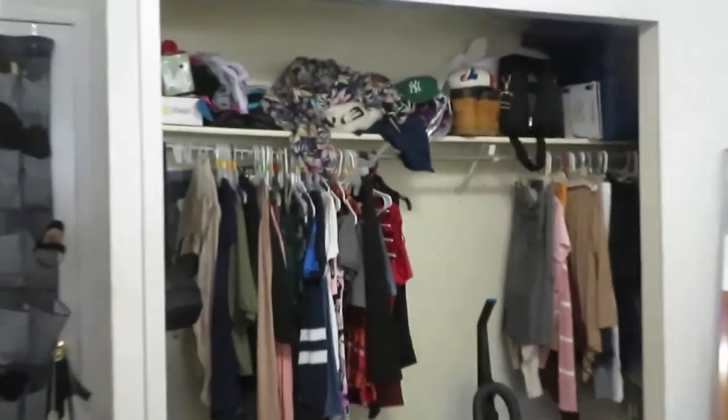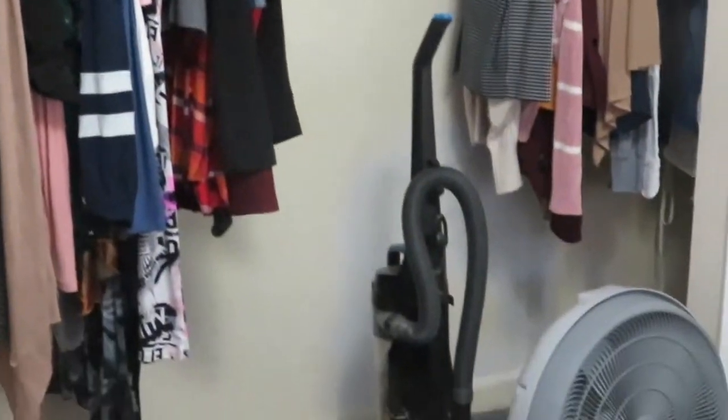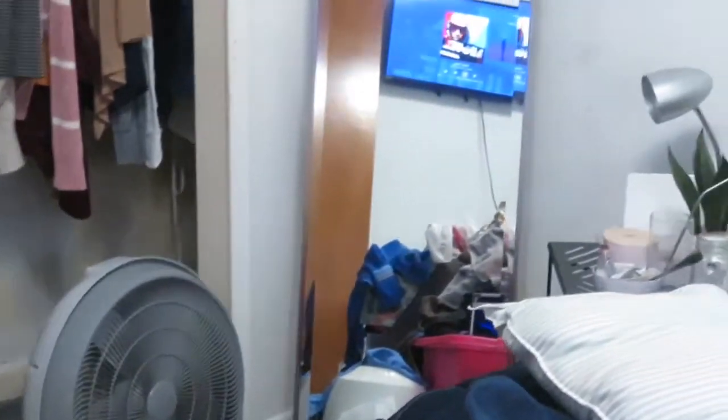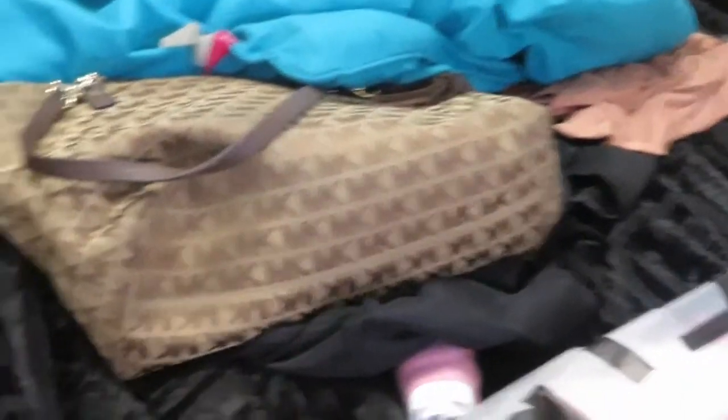It looks a hot mess. So basically what started this whole thing is I had a leak back there. You can kind of see the little discoloration in the wall. I had to move everything out of the closet, of course. So I have my husband's clothes, my clothes, took the doors down, and now it is time to reorganize this closet, throw away old clothes, and just try to hang up new stuff and just try to be a little bit more organized.